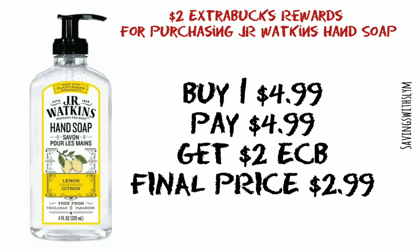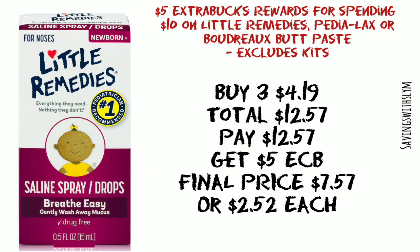Making the final price just two dollars and 99 cents. Next, we have spend $10 on Little Remedies, Pedia Lax, or the Boudreaux's Butt Paste and get five dollars in ExtraBucks back.